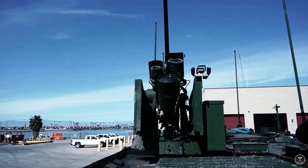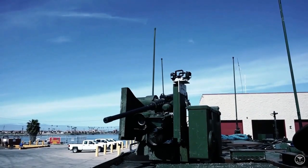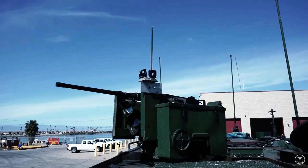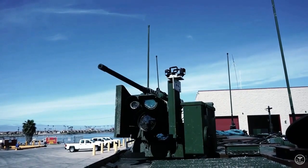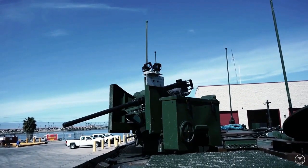Whether navigating hostile environments or conducting on-site repairs, this vehicle is the go-to choice for military and defense forces worldwide. Join us as we explore its features and capabilities, unveiling why it reigns supreme in its field.